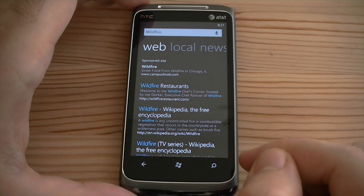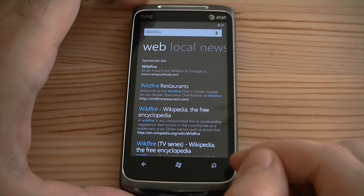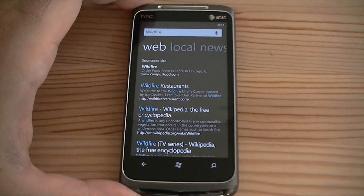So there you go. Cool little copy and search feature in Windows Phone 7. That's it for now.